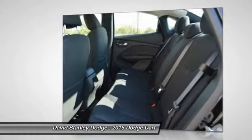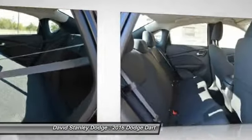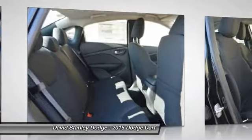Electronic stability control, power windows, brake assist, tachometer. Come see the car for yourself.